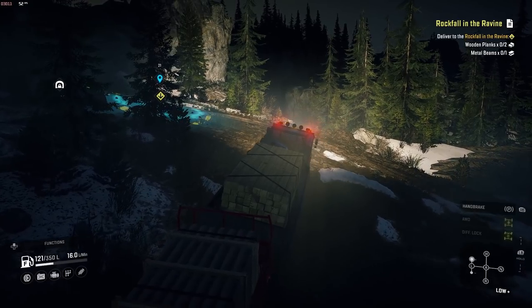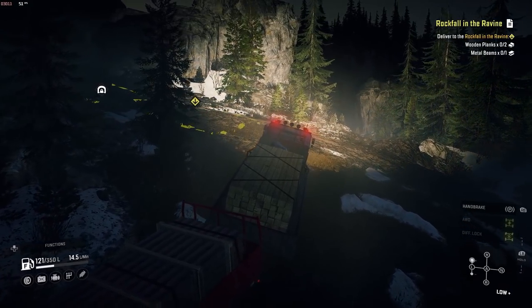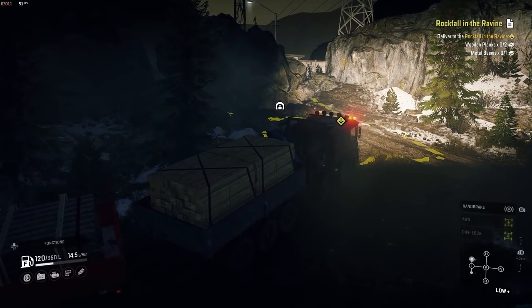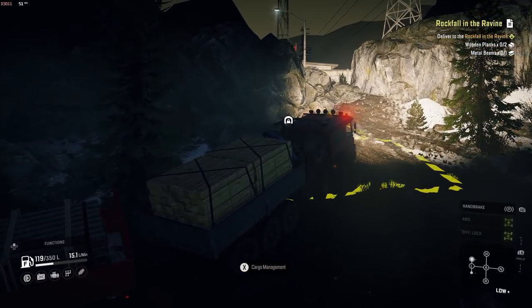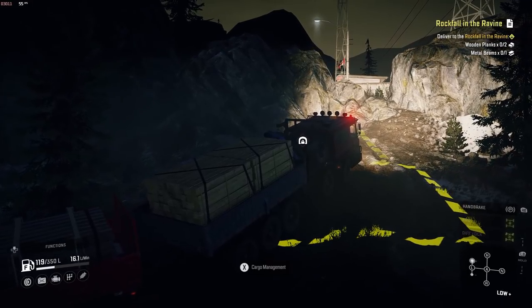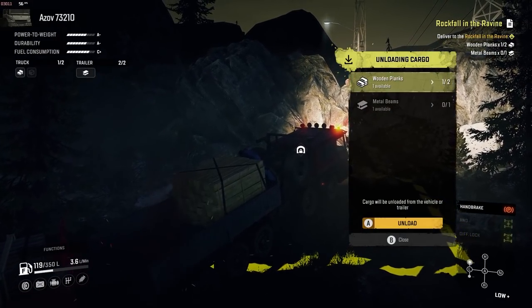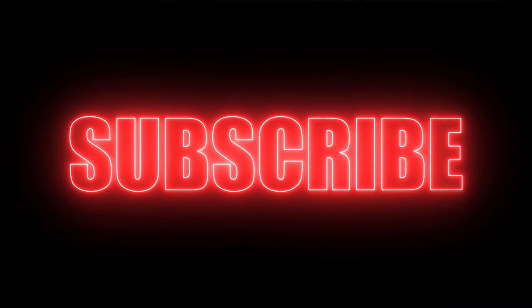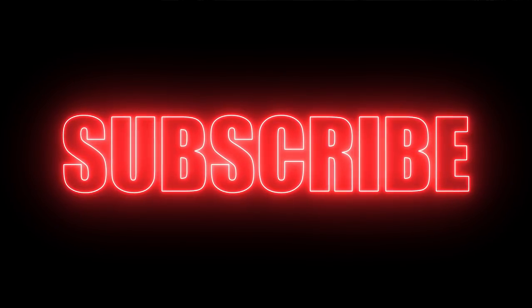You can now head through here to Flooded Foothills, giving you easier access to some remote missions and a watchtower. And that's it for this Big Salmon Peak Garage Unlock video. I hope you found it useful. Check out the links in the description for many more SnowRunner guides and gameplay videos. Questions in the comments will be answered. Take care, bye.